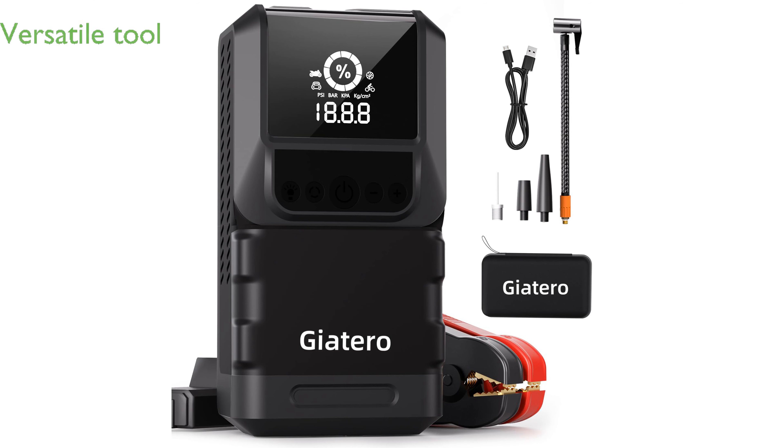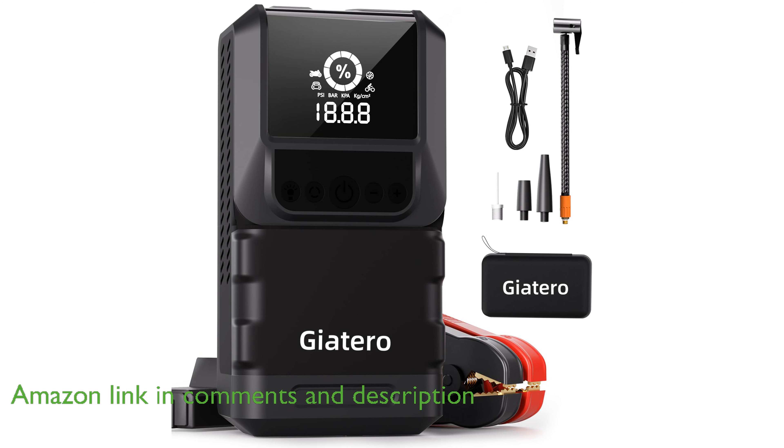The Giotero Q13-3000A Jump Starter is a versatile tool designed to handle extreme weather conditions, making it a reliable choice for both cold winter mornings and hot summer days.